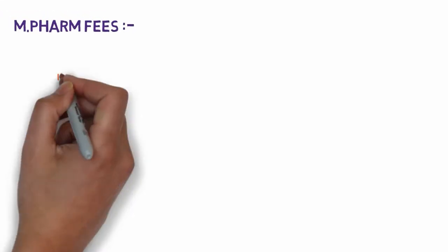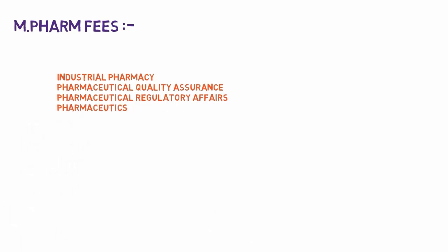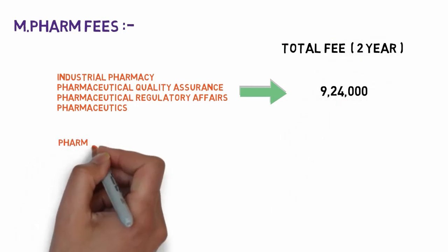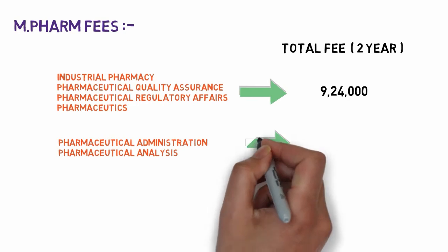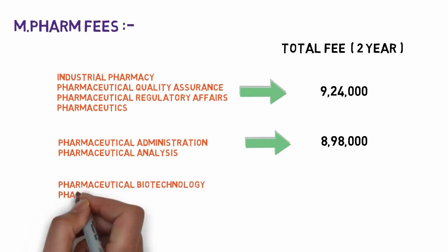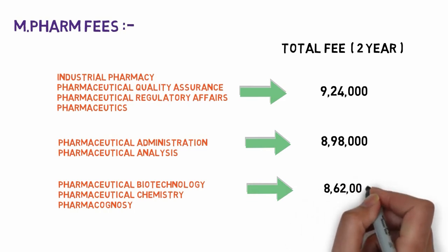Fees for M.Pharm differ by stream. For industrial pharmacy, pharmaceutical QA, regulatory affairs, and pharmaceutics, the total two-year fees are around 9,24,000 rupees. For pharmaceutical administration and pharmaceutical analysis, the total two-year fees are around 8,98,000 rupees. For pharmaceutical biotechnology, pharmaceutical chemistry, and pharmacognosy, the two-year fees are 8,62,000 rupees.